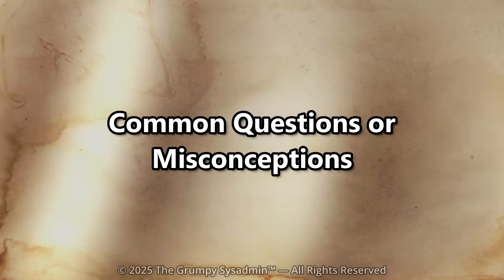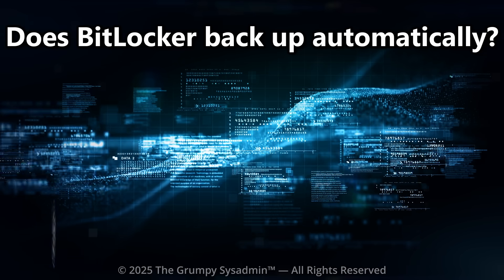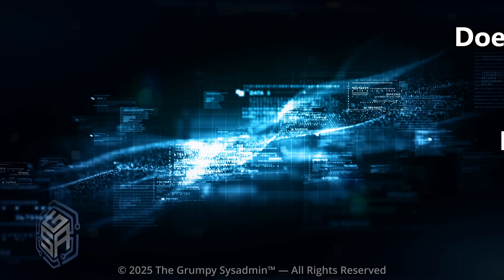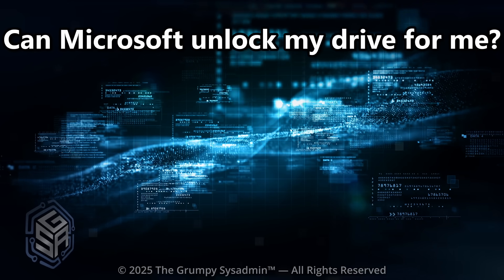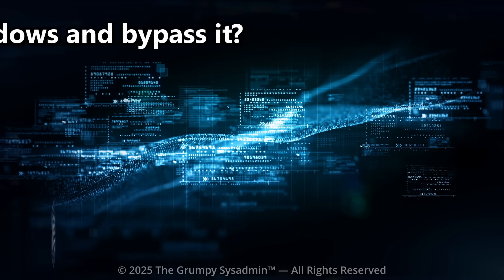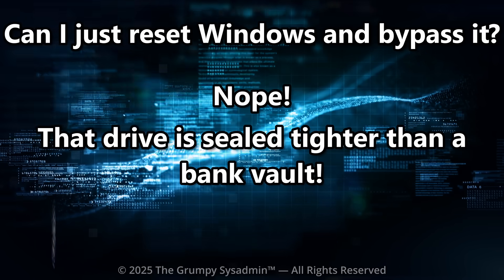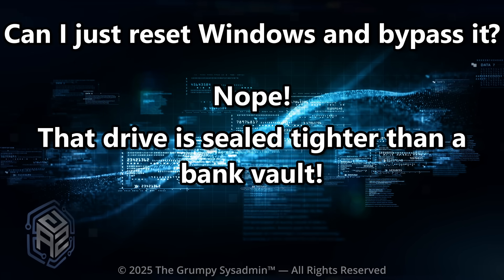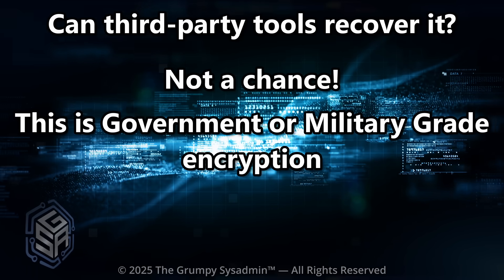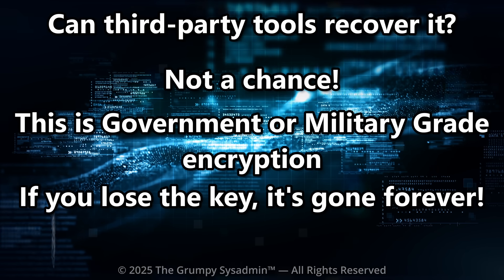Common questions and misconceptions. Does BitLocker backup automatically? No — it uploads your key to your Microsoft account, not your hard drive. Can Microsoft unlock my drive for me? Absolutely not. Not even they can do that. Can I just reset Windows and bypass it? Nope — that drive is sealed tighter than a bank vault. Can third-party tools recover it? Not a chance. This is government or military-grade encryption. If you lose the key, it's gone forever.